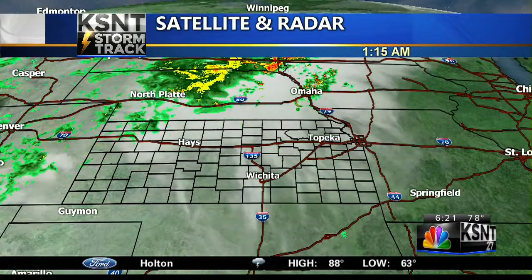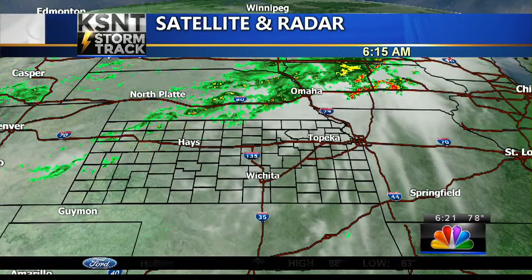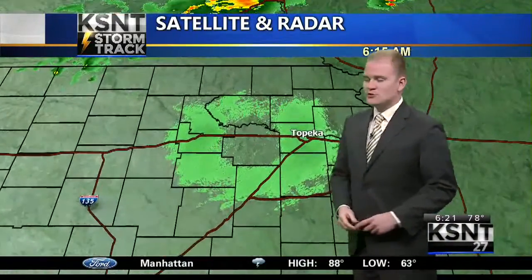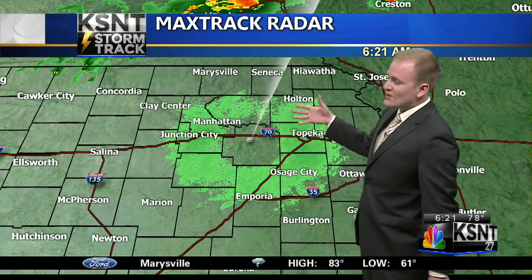As far as observations this morning, a lot of rain is falling just to our north, now into the western Great Lakes. But you can see that pencil-thin line of rain stretching from Omaha, Nebraska, all the way into extreme western Kansas and southeastern portions of Colorado. That is the cold front, and it will line out and move closer to northeast Kansas a little bit later on today. For now, max track radar is dry.